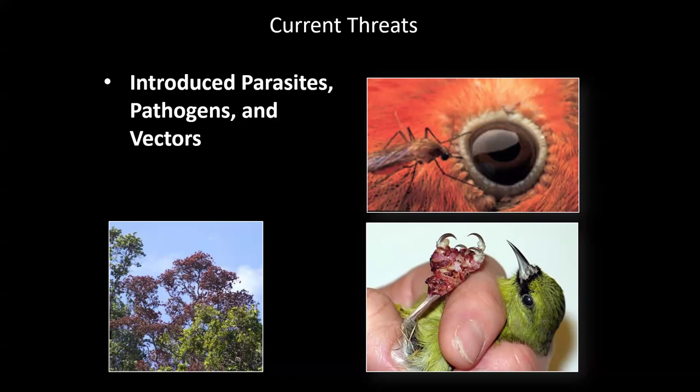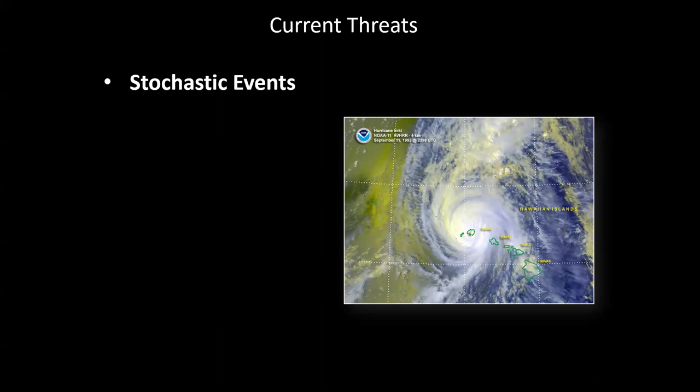Lastly there are stochastic events — hurricanes like Hurricane Niki left Kauai without power for 10 days and can destroy a bunch of nests. When you already have a fragile population, you're in trouble, and hurricanes and other natural disasters are only going to get worse because of climate change.